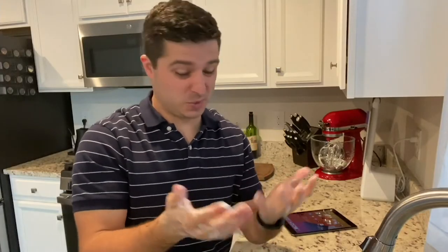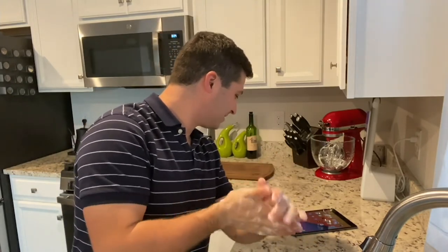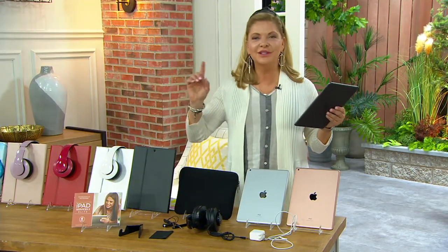Ever been in a situation where you just can't use your hands? Have Siri help you out. 'Hey Siri, text mom, I love you.' Your message to mom says I love you. Now go text your mom — tell her you love her. Always stay on mom's good side, Justin.